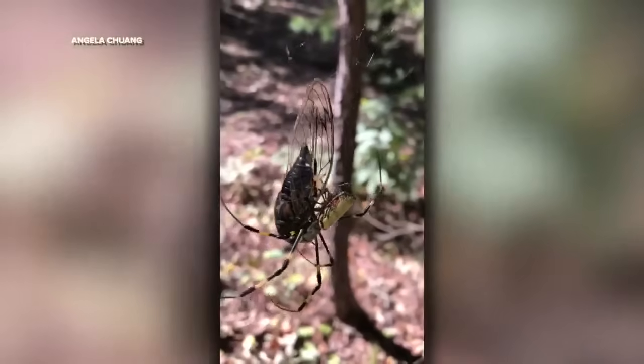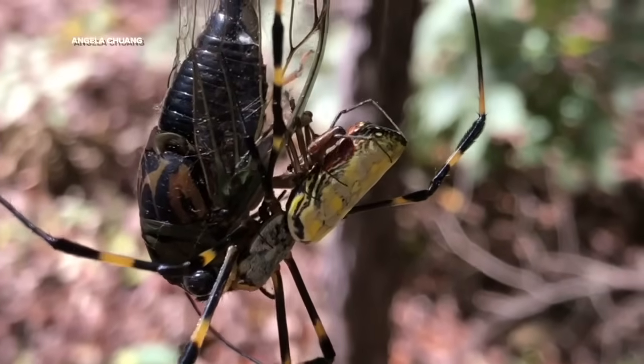This is Linnea Hoover with WMAR2 News. If you're wondering why I'm tramping through the woods right now, it's because I am on the hunt for a spider that should not be here. It is unnaturally large. Meet the Joro spider.